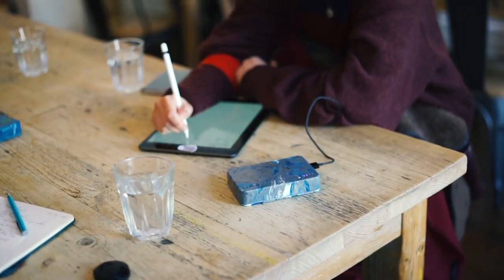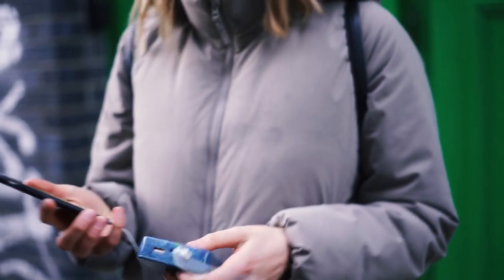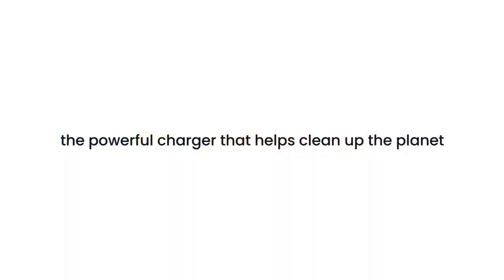Thanks so much for watching our video, and please see the pledges below, and help us by sharing the project with your family, friends and colleagues. The Gomi Portable Charger — the powerful charger that helps clean up the planet.